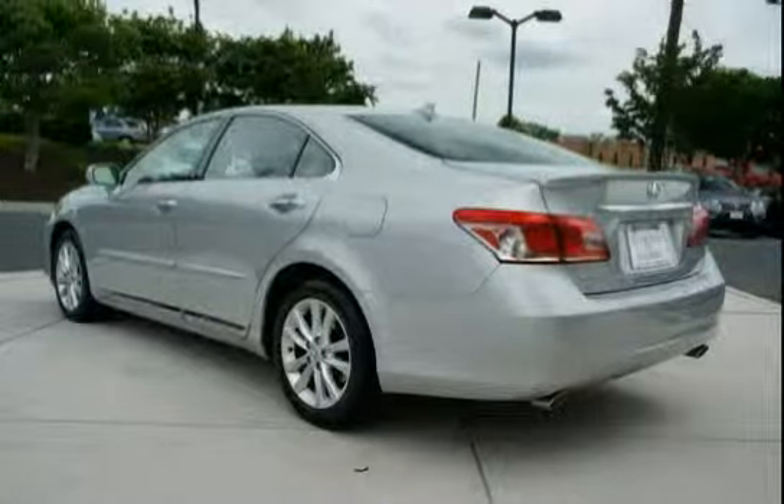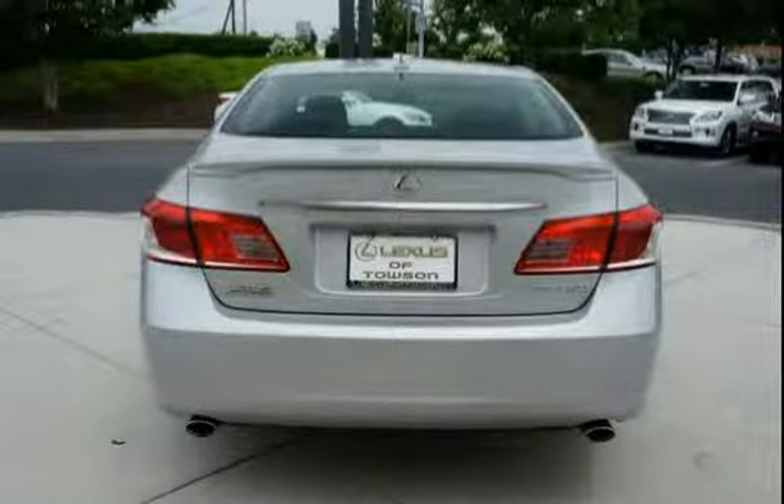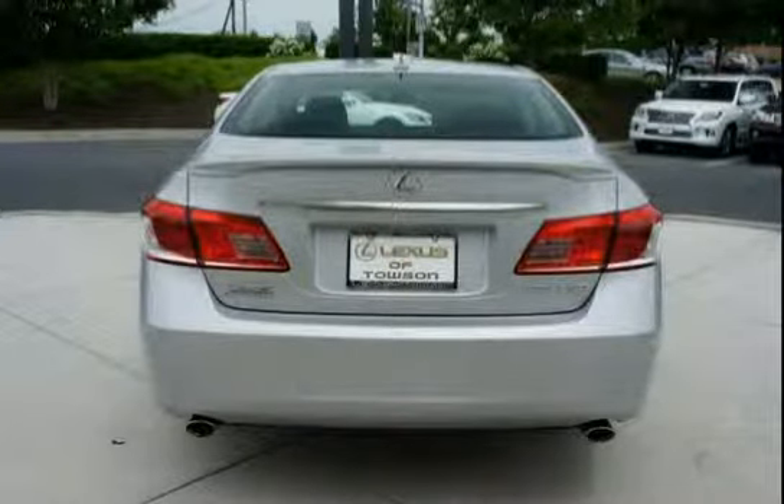Features include front seat back pockets, and warning lights incorporated for battery, oil level, seatbelt, brake, airbags, engine oil, low fuel, tire slippage with traction control, and door open.